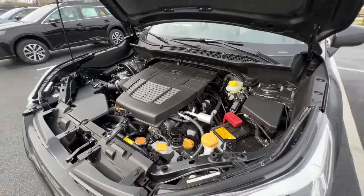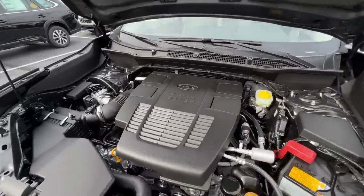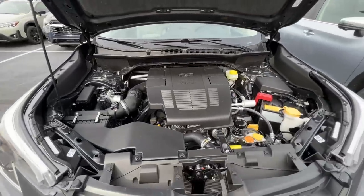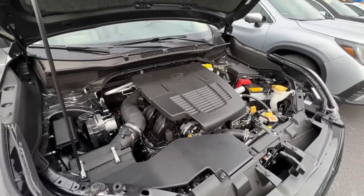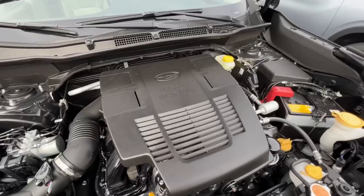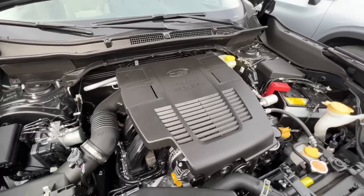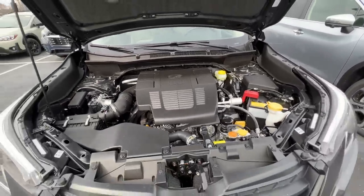Porsche also has a boxer engine, but not across their entire lineup — so you hear about it in some of their cars as well. One of the benefits of having a boxer engine has to do with gravity.